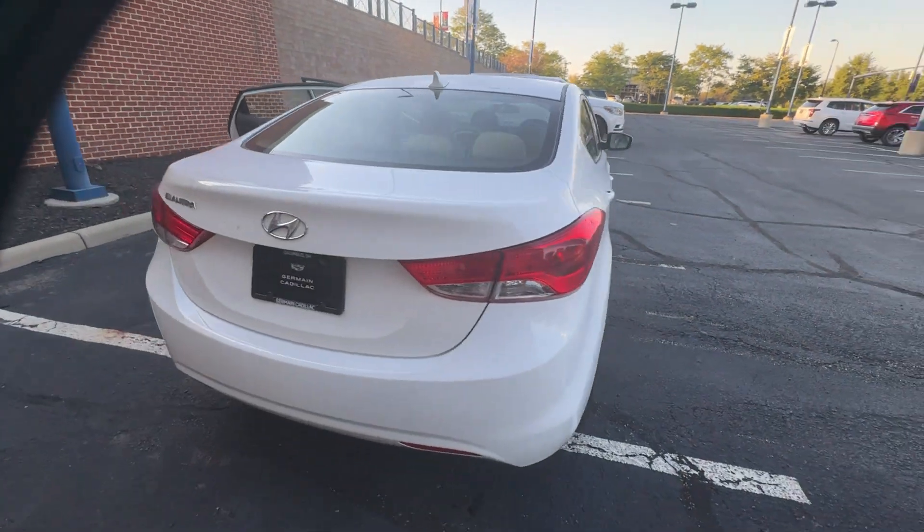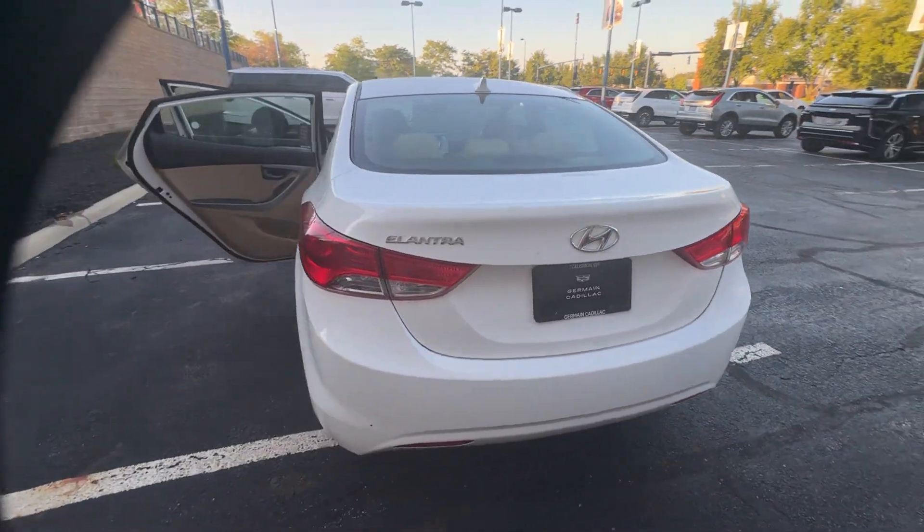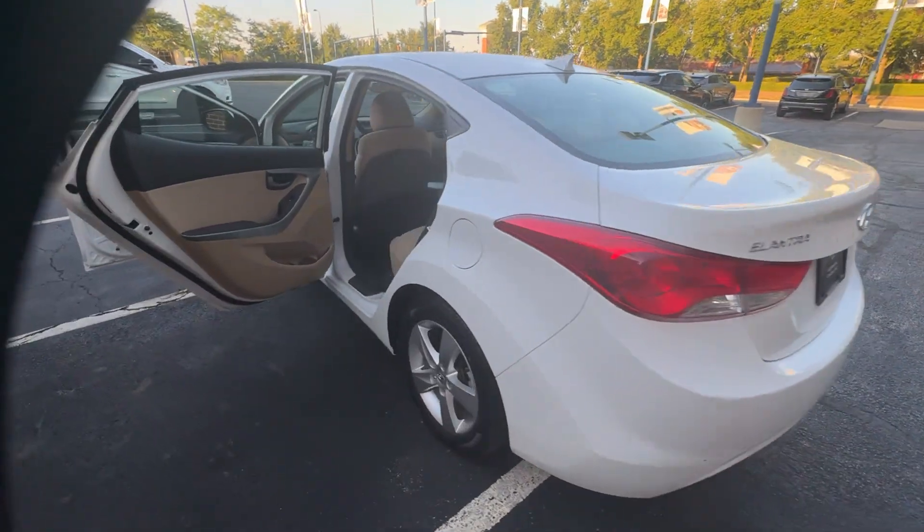Satellite radio, heated side view mirrors, pass-through rear seat, brake assist, keyless entry.